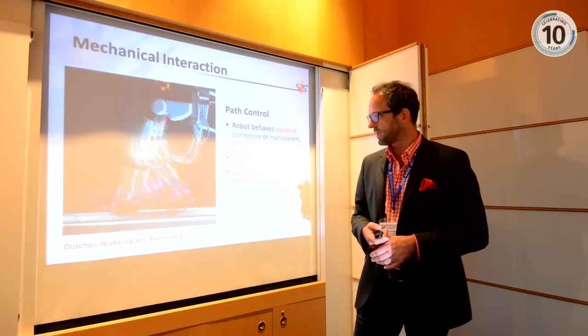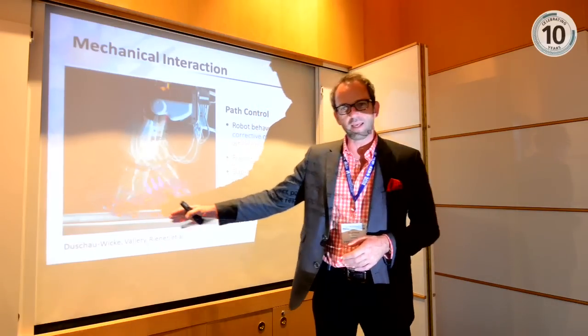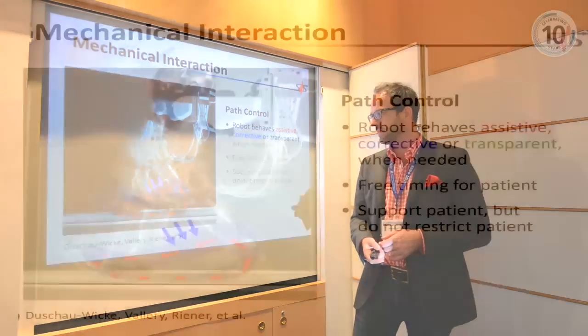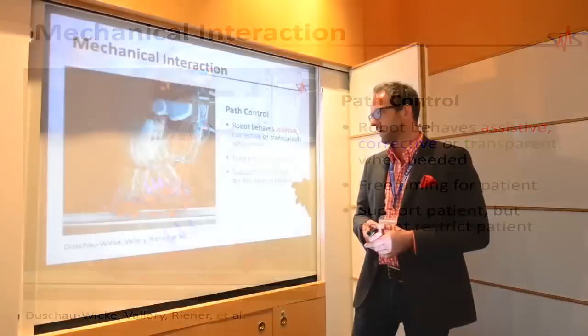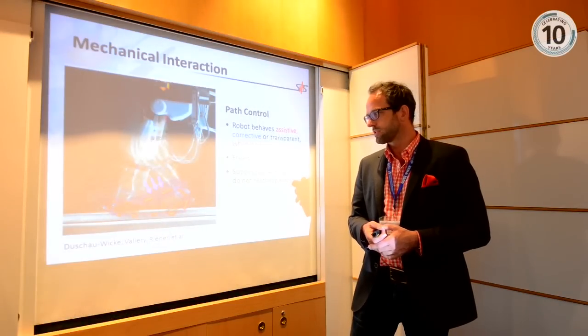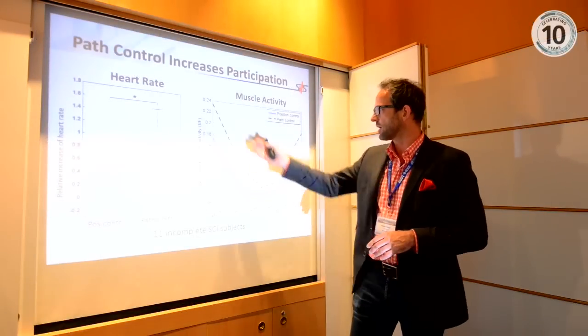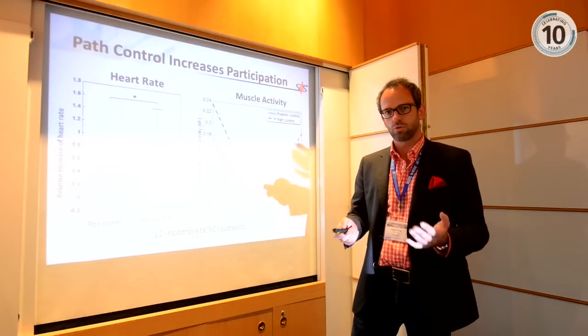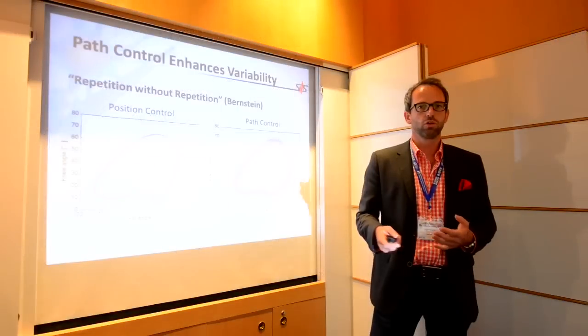Some results from this approach: patients achieve a higher heart rate — meaning they are more active, which is desirable. Muscle activity is also higher with this path controller, since patients are contributing to the movement. We also get larger movement variability, which is beneficial — we know from motor learning research and sports science that larger variability leads to better learning effects.